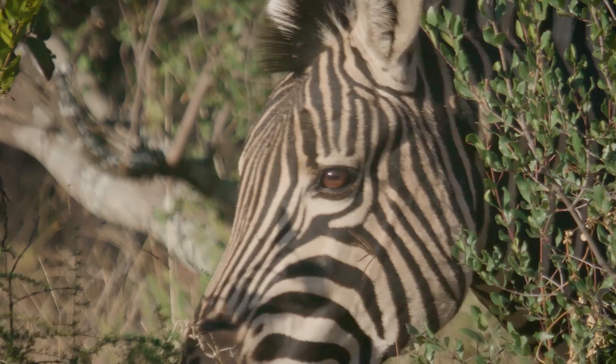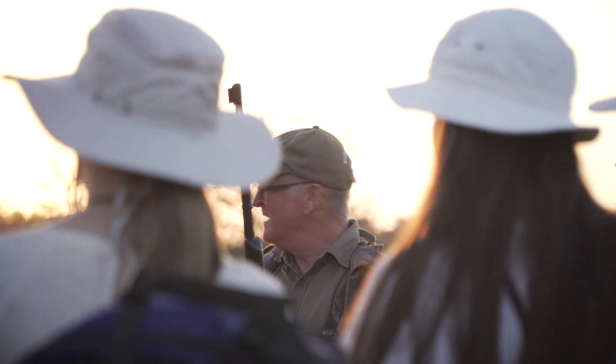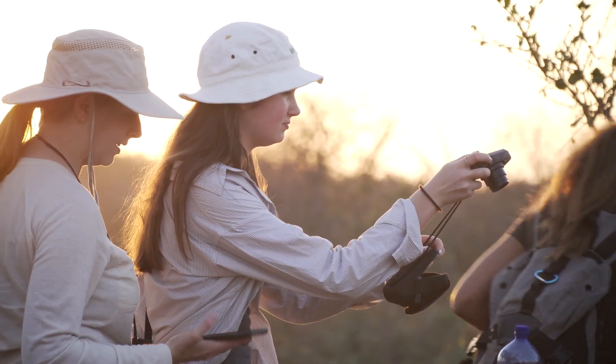All the guides are really nice, so everything's really fun and they make it fun. They're also really passionate about their job, which helps us learn about things we wouldn't have learnt at home.